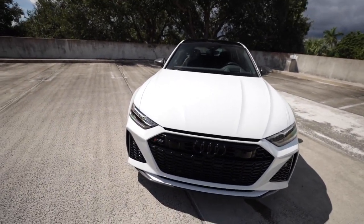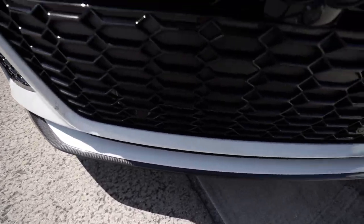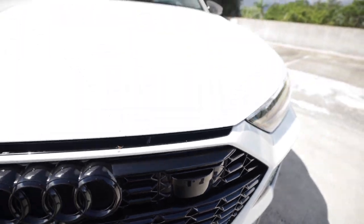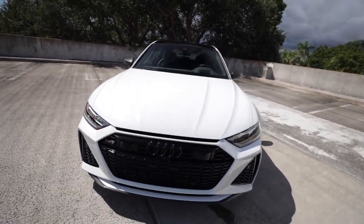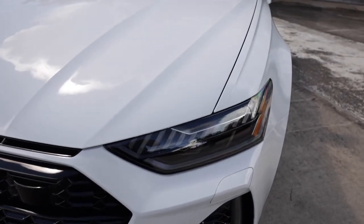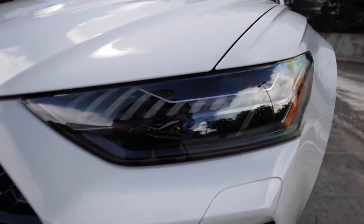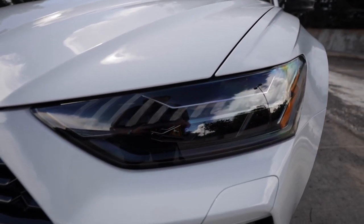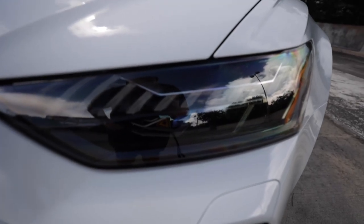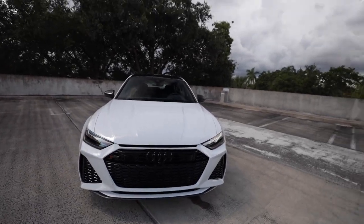You have the vent in the hood that feeds air to the four liter twin turbo V8 that produces 590 horsepower and 590 pound-feet of torque. You have your front parking sensors, front camera, and radar cruise control sensors for active lane keep assist, adaptive cruise control, and autonomous driving features. Coming over to the headlights - these are Audi's latest LED laser matrix headlights with actual lasers inside, so if you look directly into them you will damage your eyes.